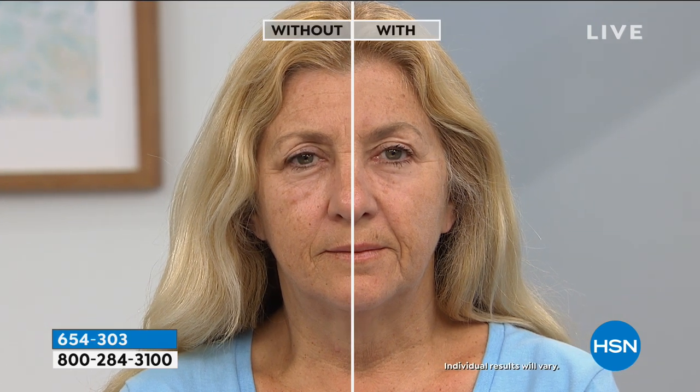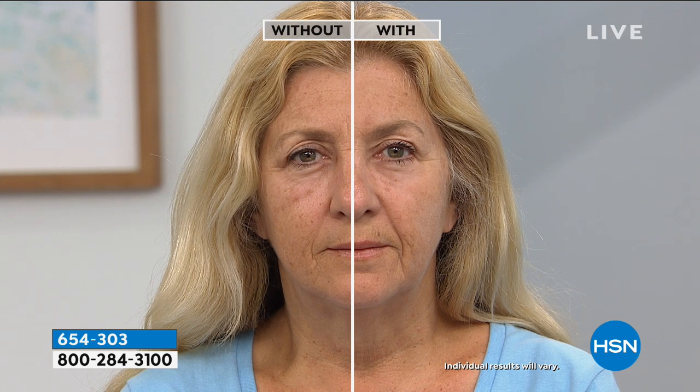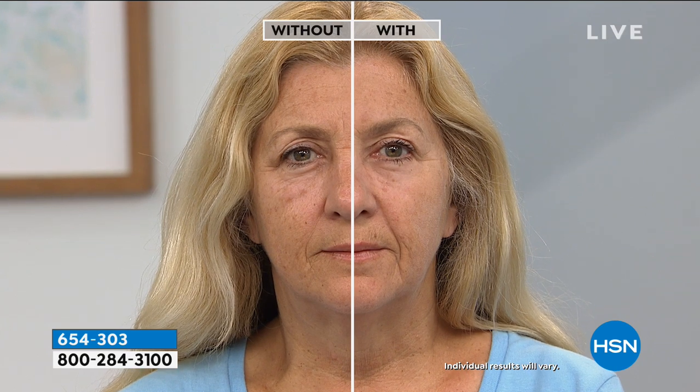We use real people with real issues. Where on the face can we use this? Under-eye bags like we saw on Richie, the crow's feet around the eyes, and the marionette or laugh lines around the face. As we zoom in, you can literally see it looks like years have been erased from her face. This is live television, in our studio.